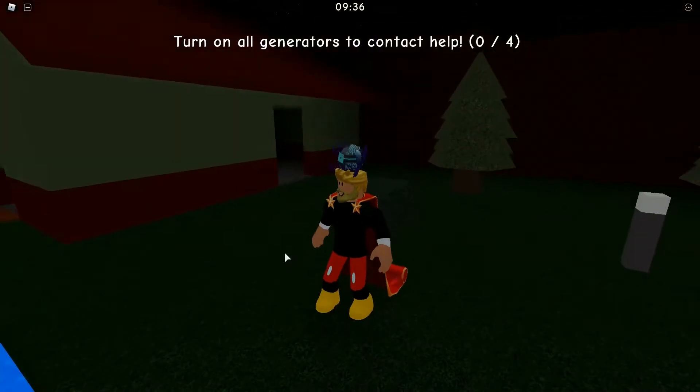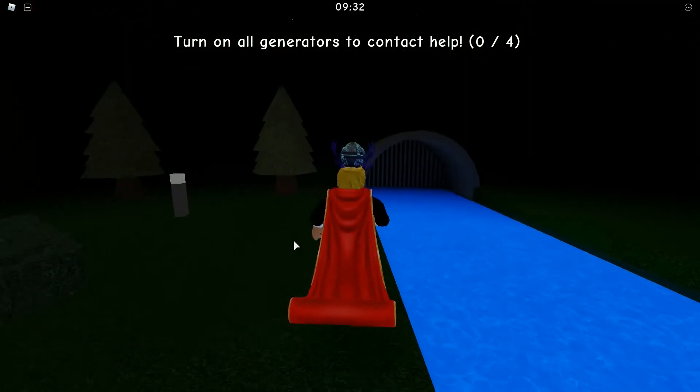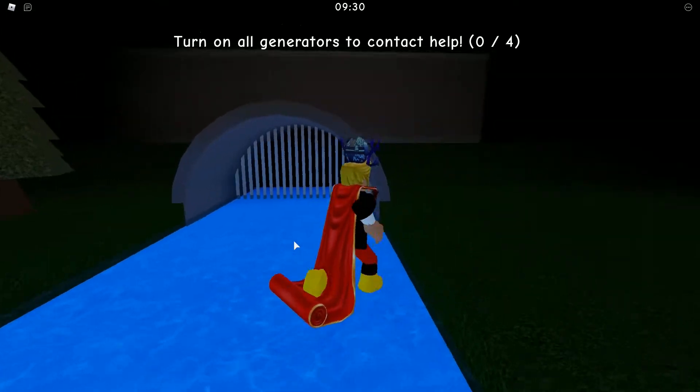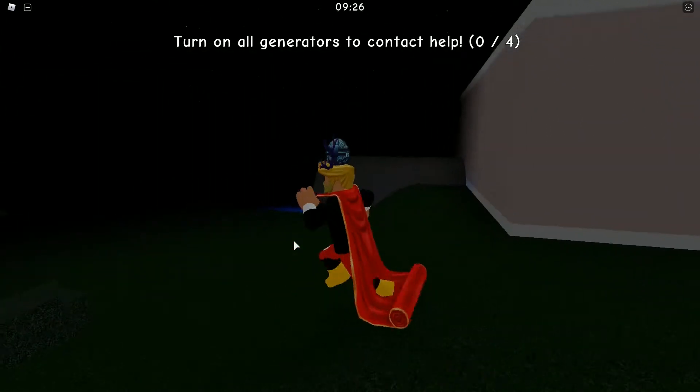Are you guys ready? So first we should go to chapter one. This is chapter one and we should find the camping center. I think you guys will not know where the camping center is.